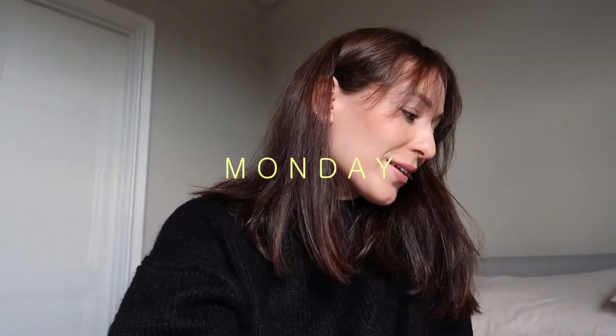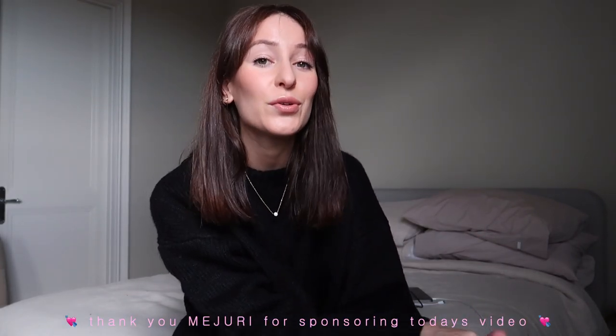Happy Monday guys, I hope you're all having a lovely start to your week. As I'm sure you already saw from the title, we are doing a 'what I wore in a week' video this week. These are definitely one of my favorite videos to film and I know you guys love them too, so I'm super excited to get into it.